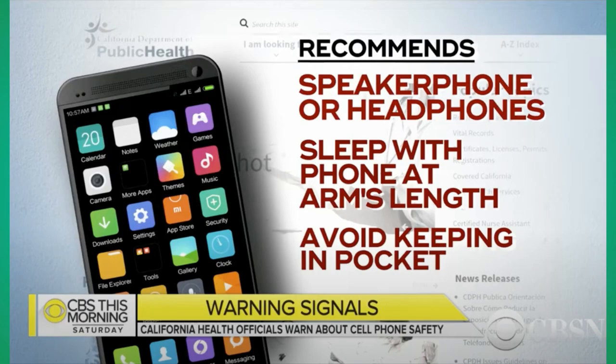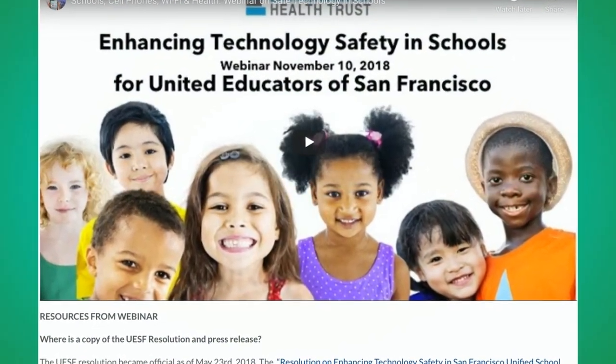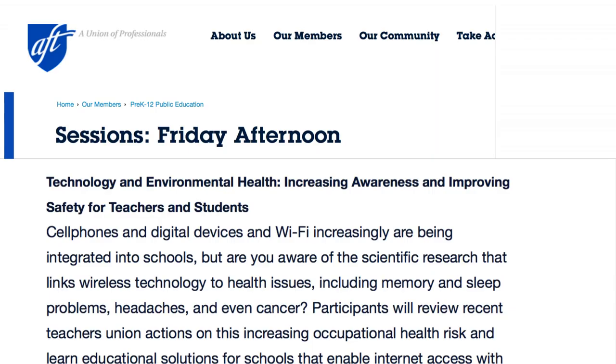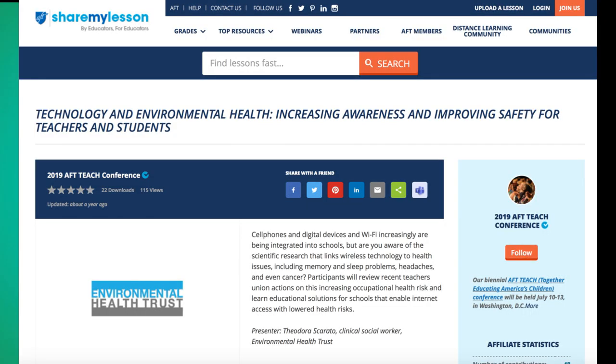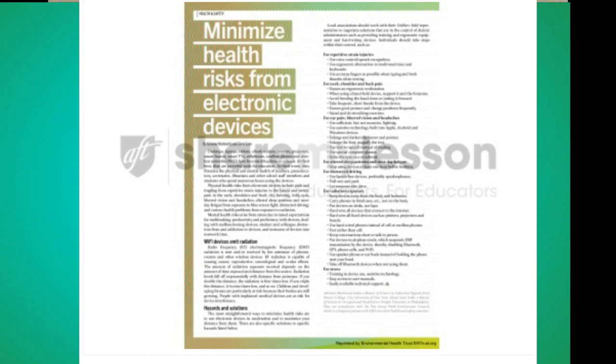That advisory should be disseminated among all teachers, staff, and students and be in every classroom. I did a webinar with Dr. Cindy Russell of Physicians for Safe Technology for UESF teachers on enhancing technology safety in schools, which you can watch online. I also presented at the American Federation of Teachers National Conference in Washington D.C. in 2019, and you can go to sharemylesson.com to see the teaching materials on technology, environmental health, increasing awareness, and improving safety for teachers and students.